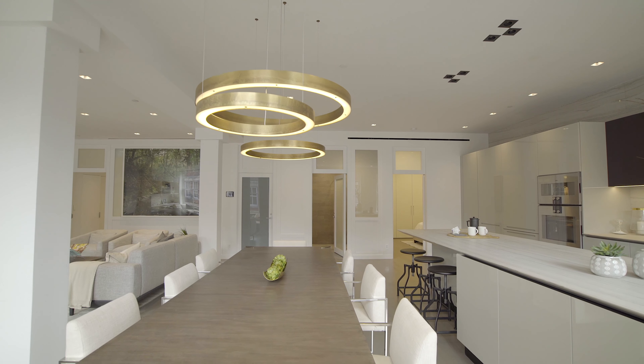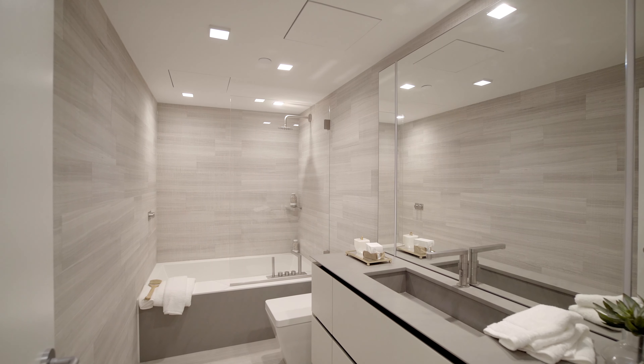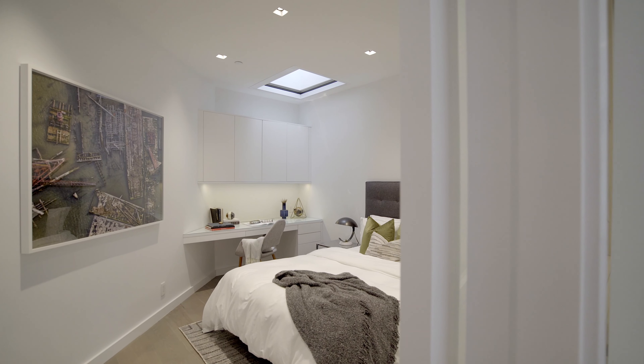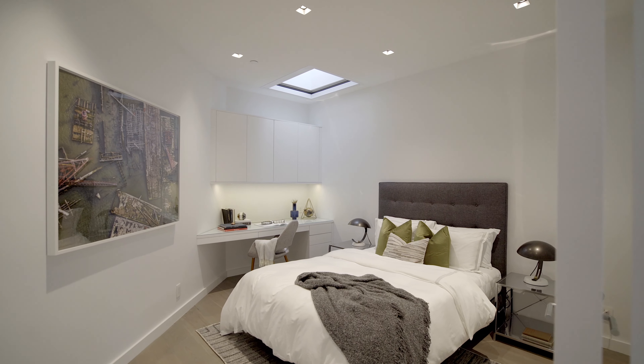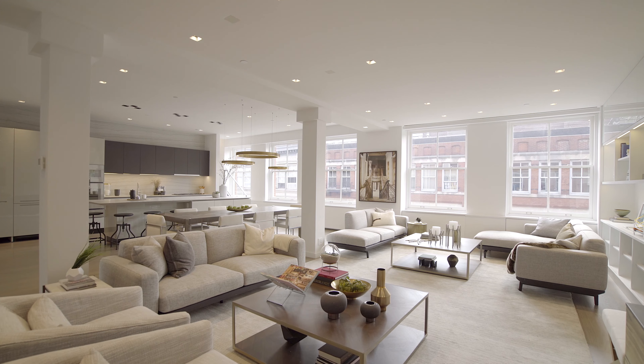Kevin knew this home when it didn't look like this. His friend and buyer at the time — the current owner — gutted this place back to the slab: new electric, new plumbing, new walls, new invention, new windows, new AV system, new layout, new everything.